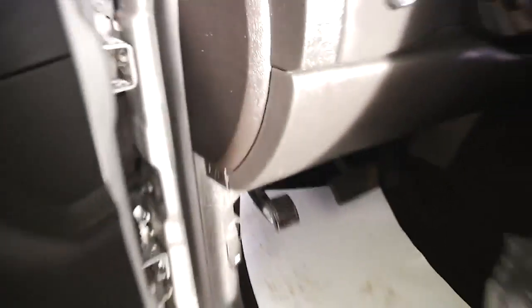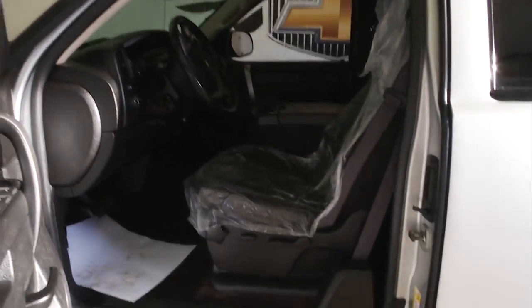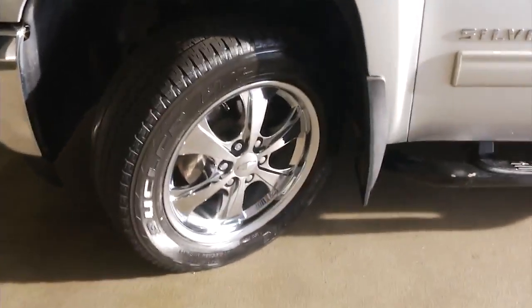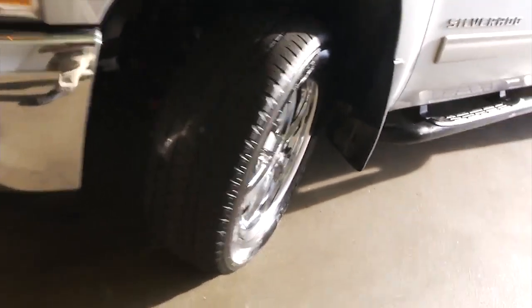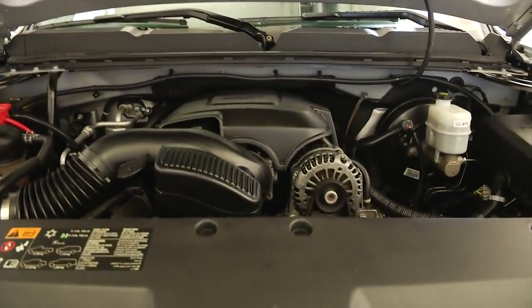We'll pop the hood and take a look at the engine. Again, a one-owner vehicle with only 47,000 miles on it. Beautiful wheels, bug guard on the front, engine compartment is real clean and it sounds real good.